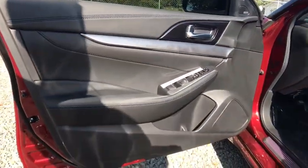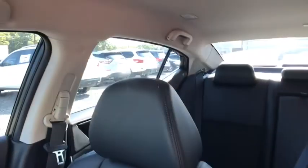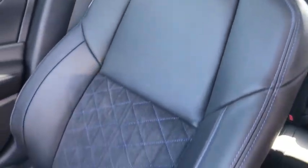Backup camera, Bluetooth, leather wrapped steering wheel, power steering, adjustable steering wheel, aluminum wheels, four-wheel disc brakes, auto dimming rear view mirror, keyless start, cruise control, universal garage door opener.